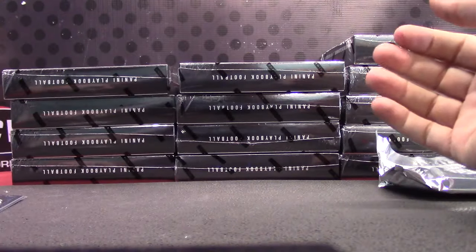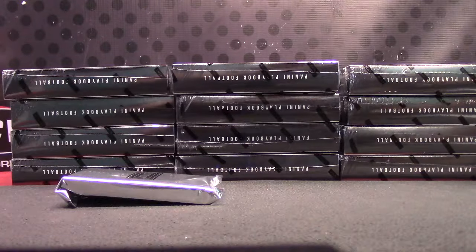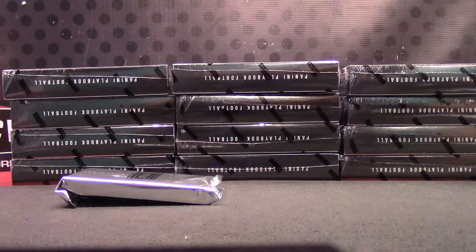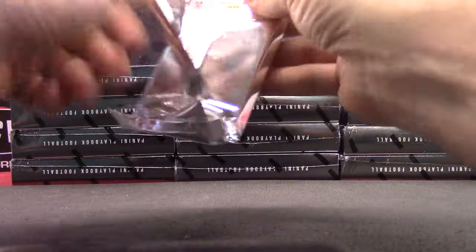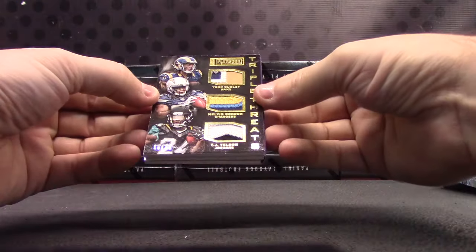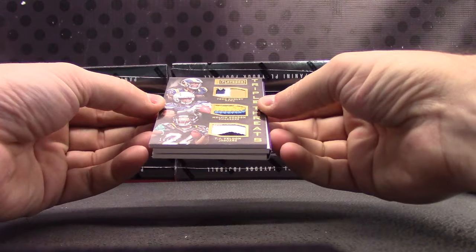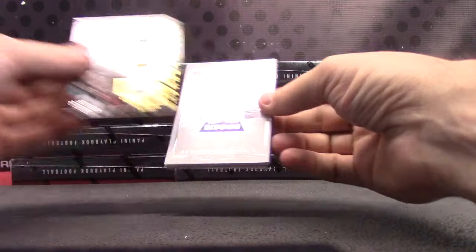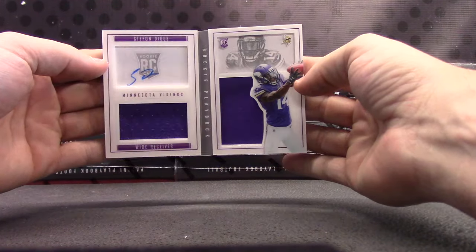Buck Allen, gold version, jumbo patch jersey for the Ravens, numbered to 25. Teddy Bridgewater AP triple patch — Rams, Chargers, and Jaguars. Nice looking chunks in there: Todd Gurley, Melvin Gordon, and TJ Yeldon. Triple patch. Stefon Diggs for the Vikings, dual jersey autograph — that one's $1.99.